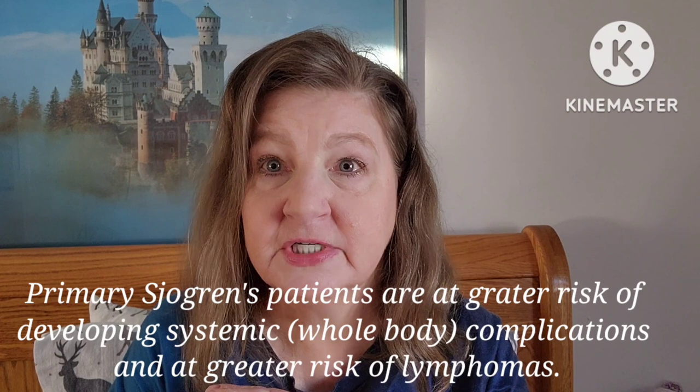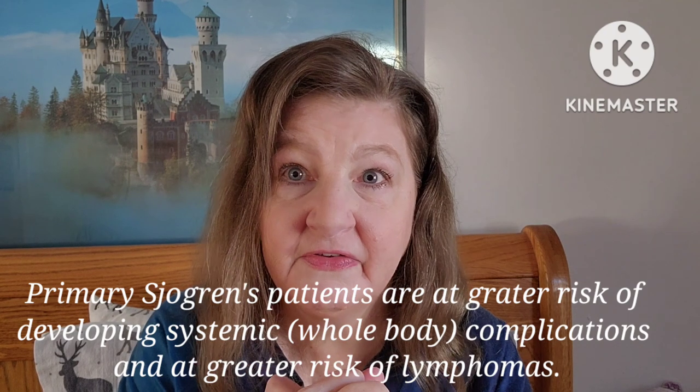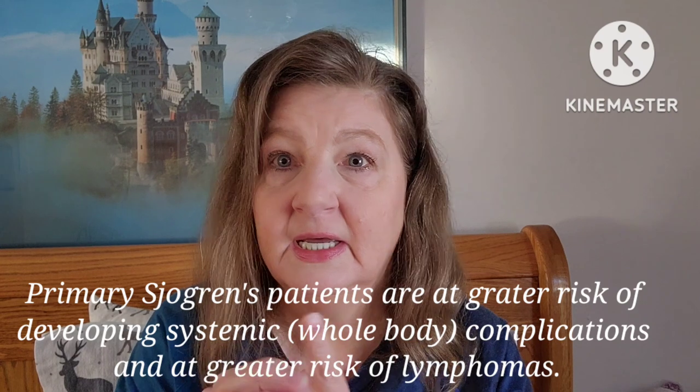Sjogren's disease can be classified in two ways: primary, which means it's the main diagnosis, or secondary, meaning you already have been diagnosed with an autoimmune disorder and then Sjogren's came into the picture. Primary Sjogren's tends to be more involved systemically. In either type it can become severe and can cross over into the brain, into the nervous system, the lungs, the heart, liver, kidneys, pancreas, and bladder.